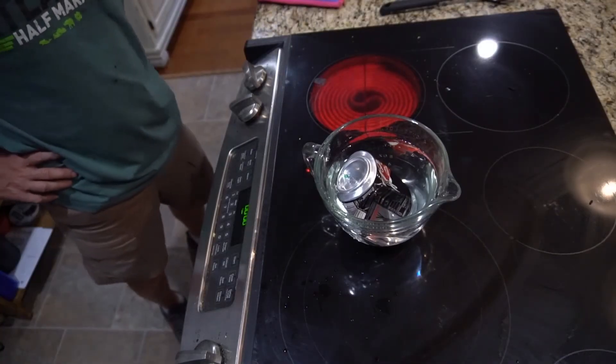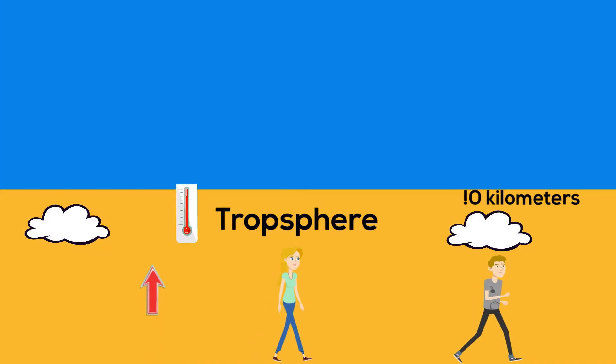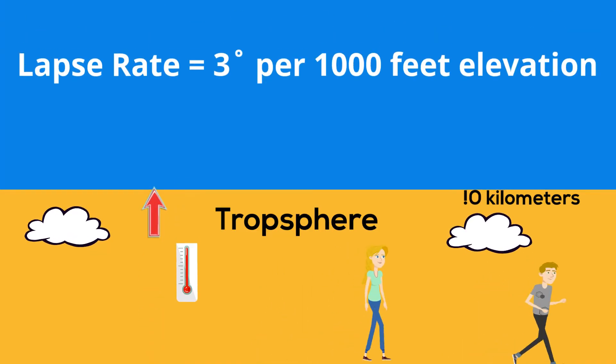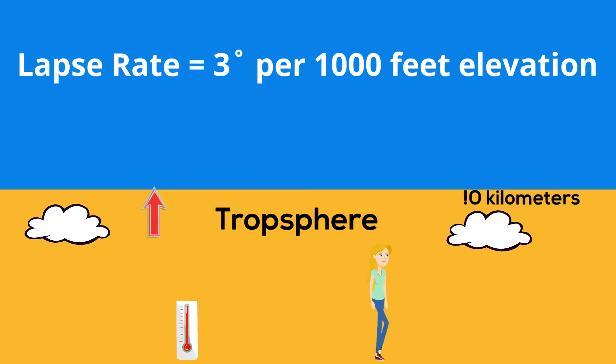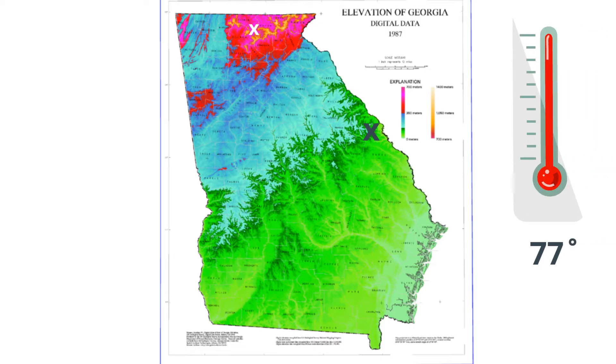As you go upward in the troposphere, the temperature drops. This is called the lapse rate, and the temperature drops around 3 degrees Fahrenheit for each 1,000 feet in elevation. For example, in my state, the city of Augusta has an elevation of 136 feet and has an average high temperature of 77 degrees, while Blairsville is over 3,000 feet and has an average high temperature of only 68 degrees.